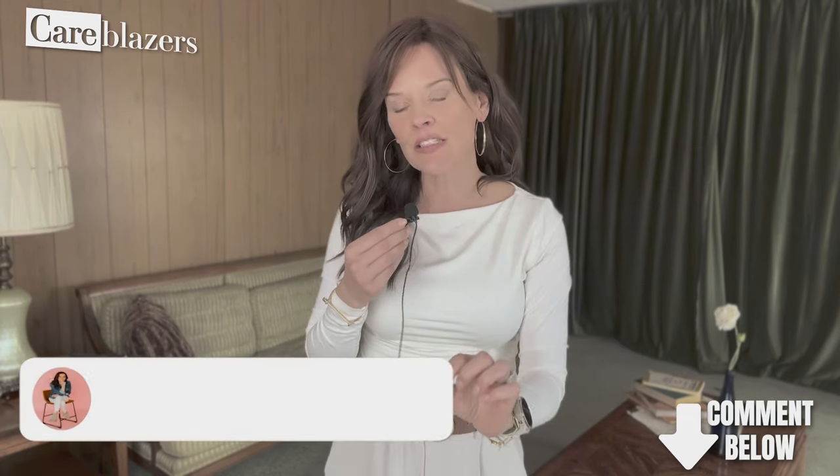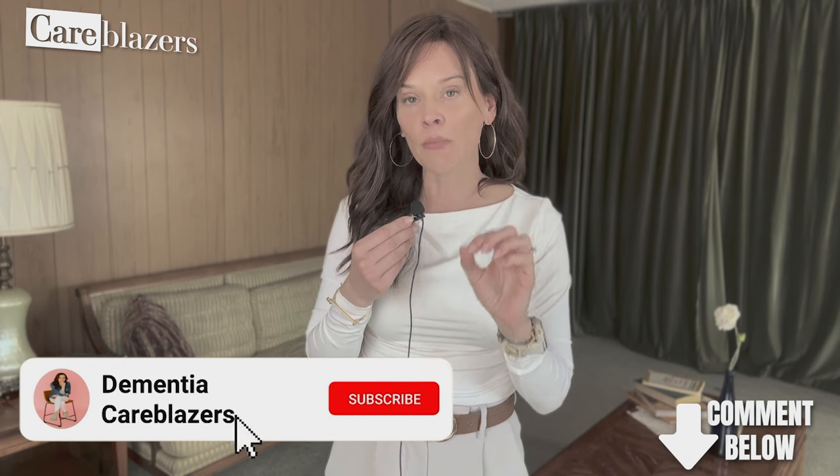Careblazer, real quick before you leave — there's a red subscribe button on your screen, and it's really important for two reasons. When you click the red subscribe button — it's 100% free — number one, it communicates to YouTube that people like you find videos like this helpful. YouTube will then find a caregiver right now, somewhere in the world, searching for dementia support and information, and put my videos in front of them. So you're literally helping other people looking for help find videos like this.